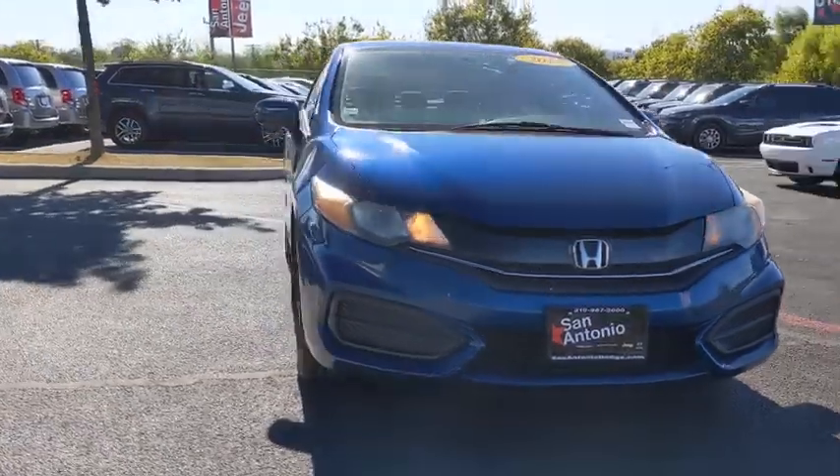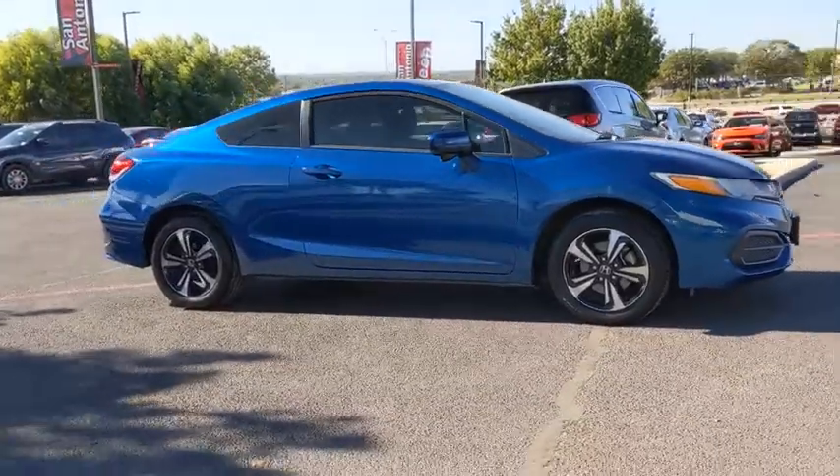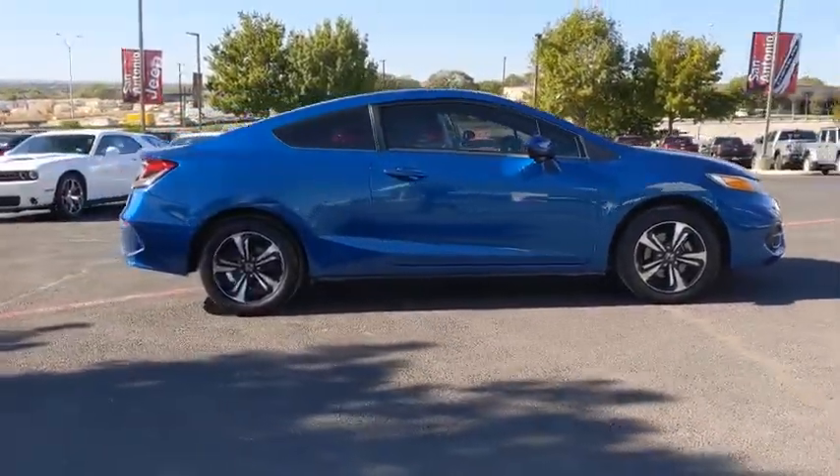Come test drive the 2015 Honda Civic. Practical, awesome gas mileage, and incredibly reliable.